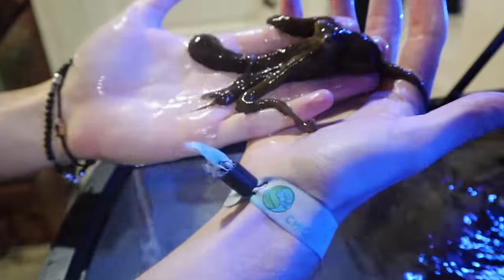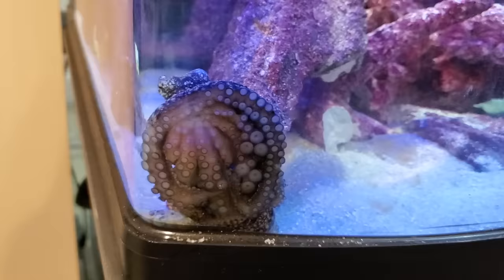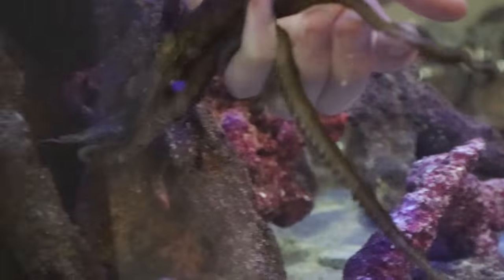Me and my younger brother gave him the name Houdini because this octopus inked and tried to escape while we were taking him home on an airplane.